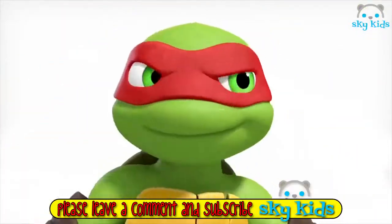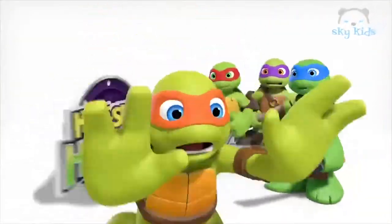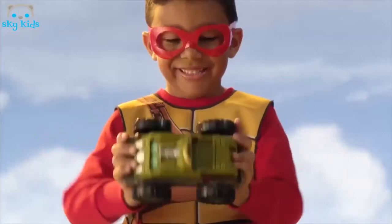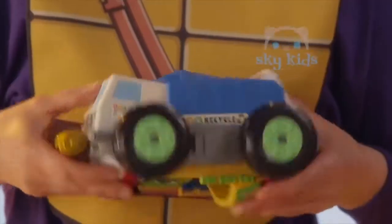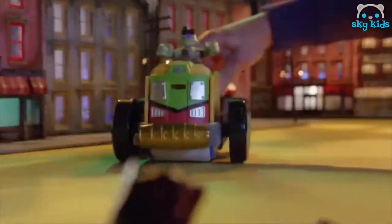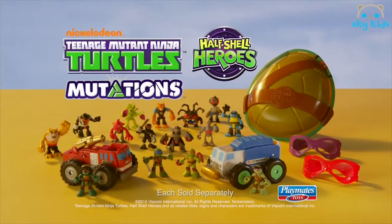Another adventure with the Teenage Mutant Ninja Turtles. Oh no, Leo and Mikey are trapped — but it's Raf and Donny to the rescue in their Mutations Vehicles. Raf's firetruck mutates to become the Turtle Tank, crushing everything in its path. And Donny's recycling truck mutates to become the Shell Razor, ready to shell it out head on. Half Shell Heroes Mutations Vehicles each come with a figure. Vehicles and roleplay each sold separately.